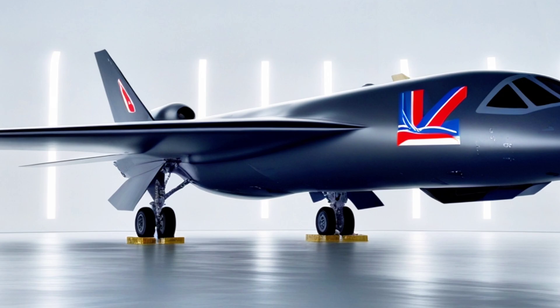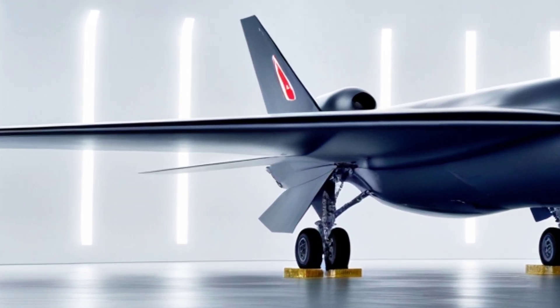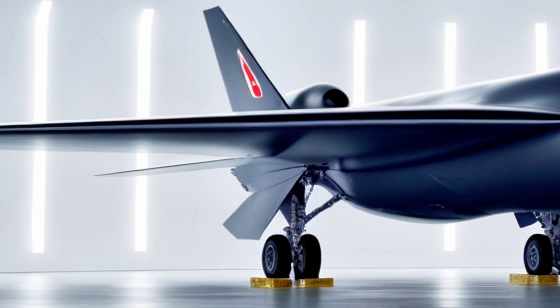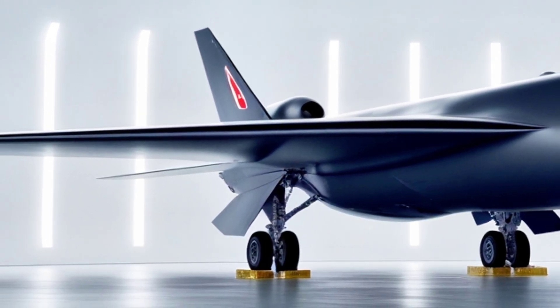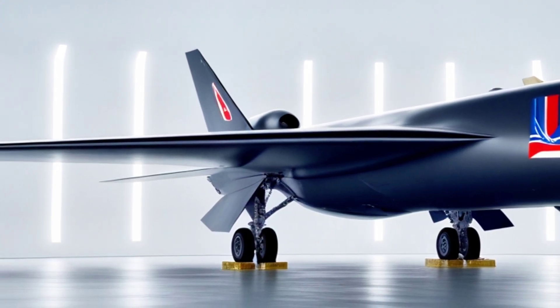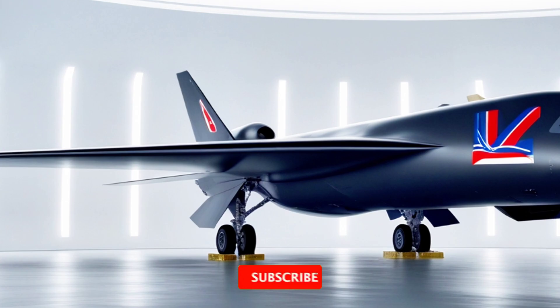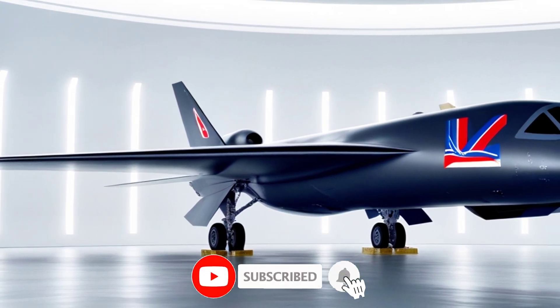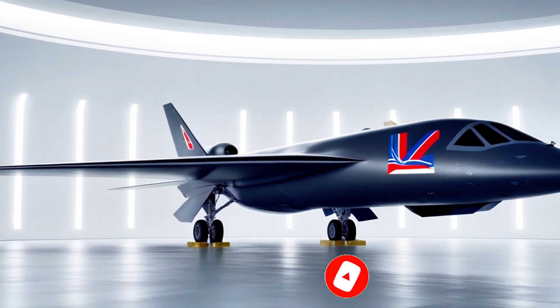So, what do you think about the B-2 Spirit? Is it still the ultimate stealth aircraft, or will the B-21 soon take its crown? Let me know your thoughts in the comments. If you enjoyed this video, don't forget to like, share, and subscribe for more epic military and aviation content. Your support helps us bring you more amazing videos on the world's most advanced machines. Stay tuned, and we'll see you in the next one — fly high and stay stealthy.